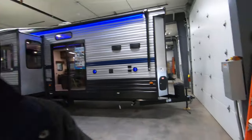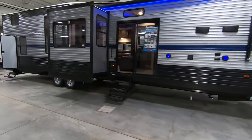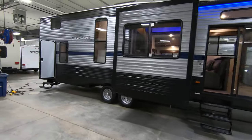Hey, this is Rafe at Bullion RV. Today I'm going to be showing you around the new 2020 Forrester River Cherokee 39SR destination trailer. Awesome floor plan, really spacious, perfect for living in.